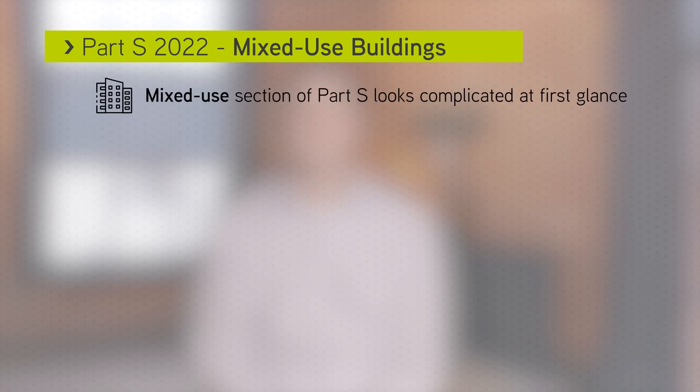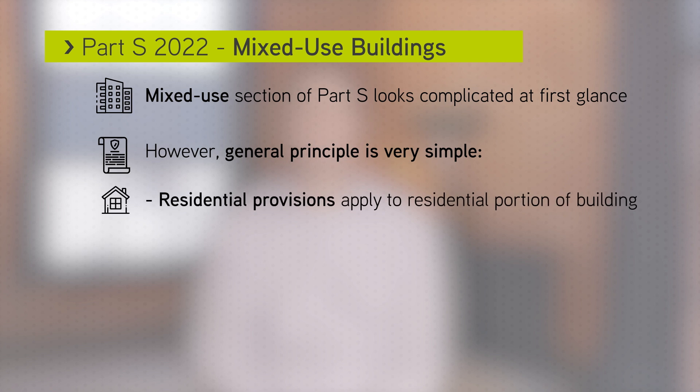You'll see a lot of complicated paragraphs and subsections in the mixed-use section of the approved document. However, the general principle is that the residential provisions described above apply to the residential portion of the building.